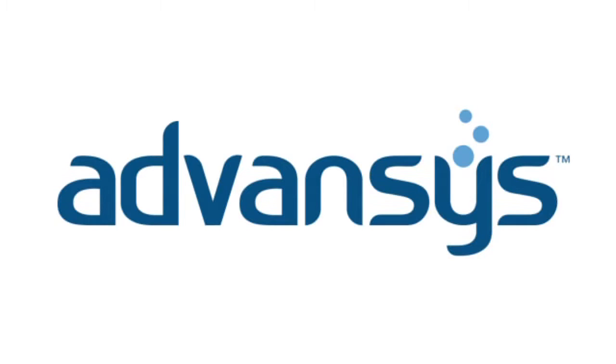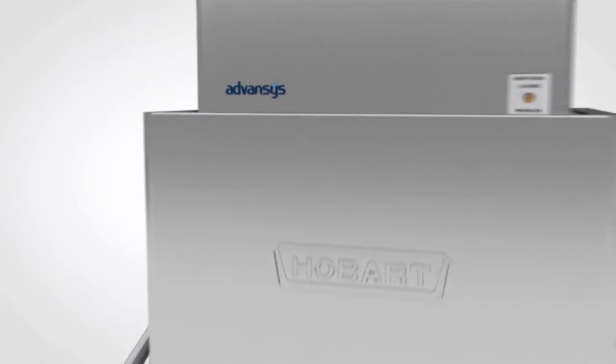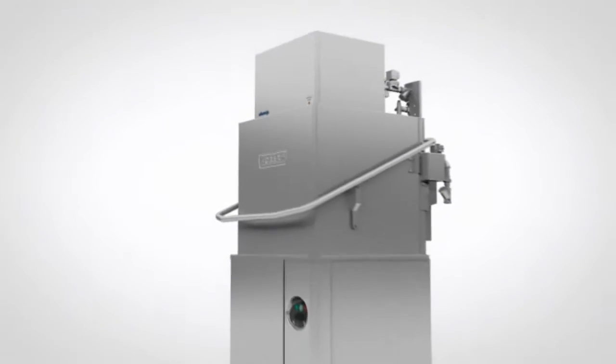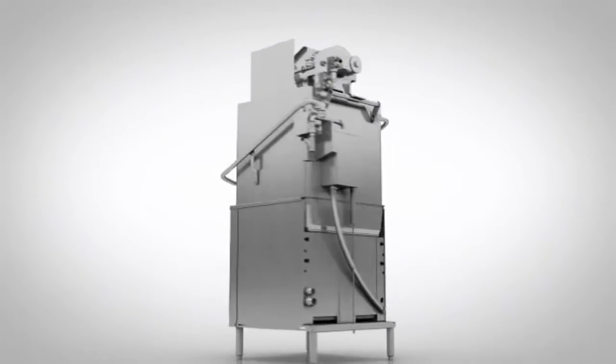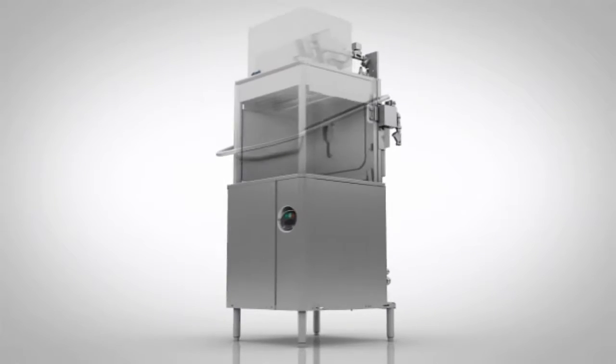Introducing Advances, the most advanced warewashing system to date. It combines everything our customers love about Hobart warewashers with everything they'd love them to be. And now, it's available in three Hobart warewasher lines.